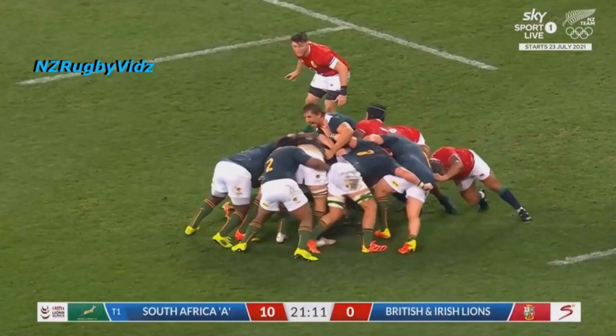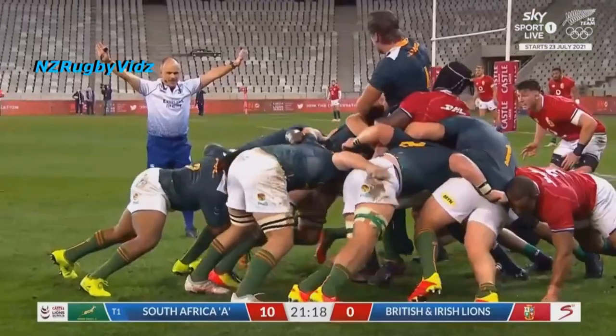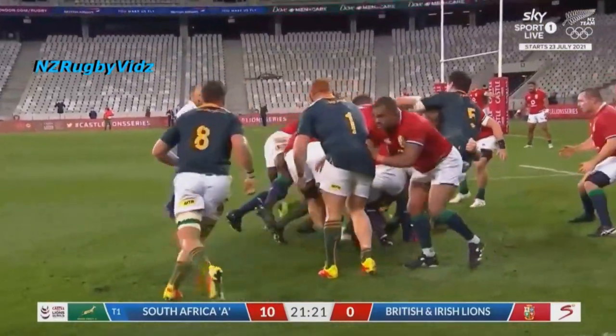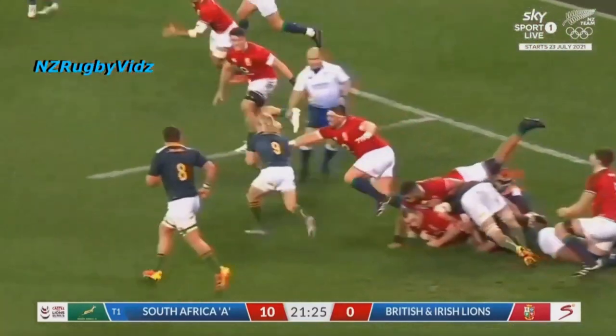Let's look at the build-up to that example against the Lions. South Africa A have this maul in the Lions 22, which gets broken up. And it's here where Kolbe gets to show that he's more than just a great finisher.